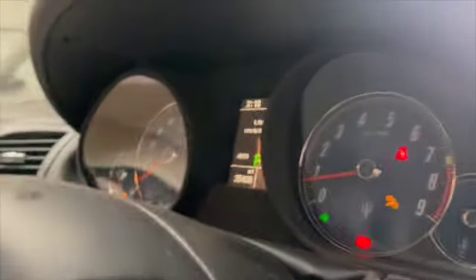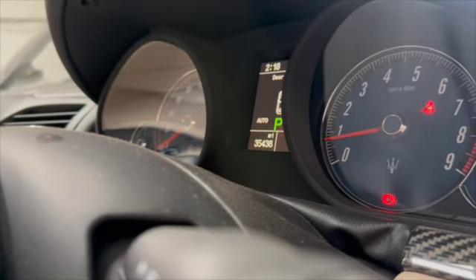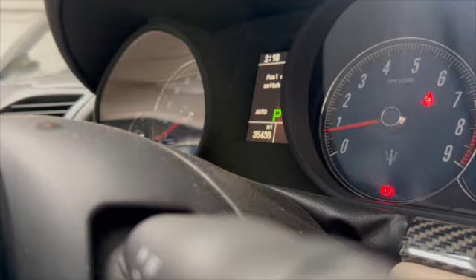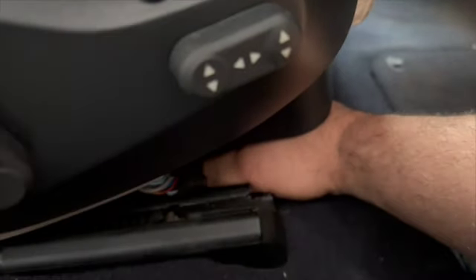Underneath the seat is the fuel cutoff switch — the inertia cutoff. If you have an accident in a Fiat, Alfa, Maserati, or Ferrari — they're all the same — it stops the fuel pump and triggers the hazard lights and the fuel cutoff switch warning. To demonstrate, I just gave the fuel inertia switch a squeeze, on and off, and it stopped the hazards and interior light — just by giving it a squeeze.